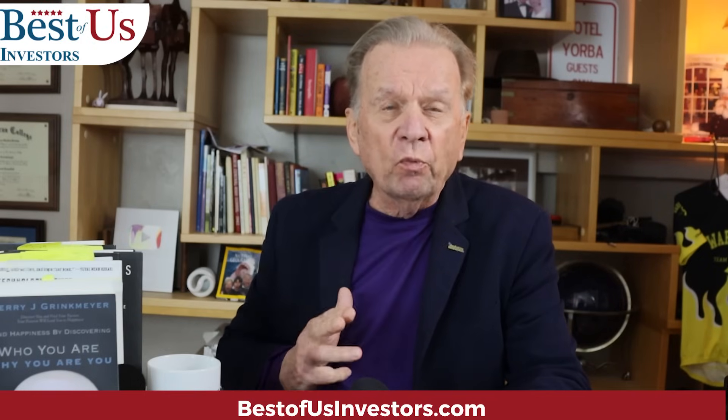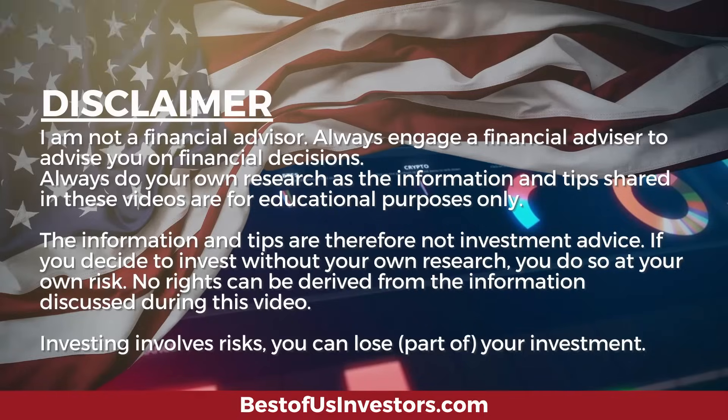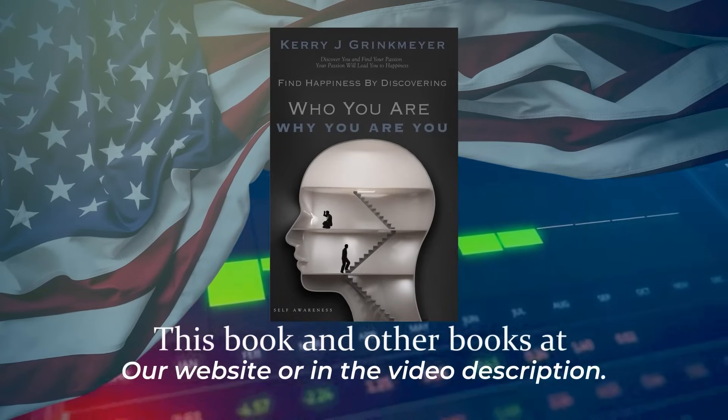This is my hope that I can help you make a decision — where do you get in? As one viewer said on our call, "I'm new to this. I don't know where to buy. My friends are asking me, where do we buy these stocks?" This, I think, will give you some help. Best of Us Investors presents Cary Griegmeier.